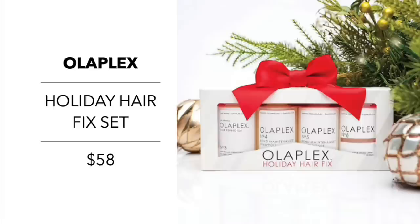Olaplex has become very popular over the last couple years and has a Holiday Hair Fix Set for $58 — a complete four-piece hair repair system including a shampoo, a conditioner, a bond smoother, and a hair smoother.